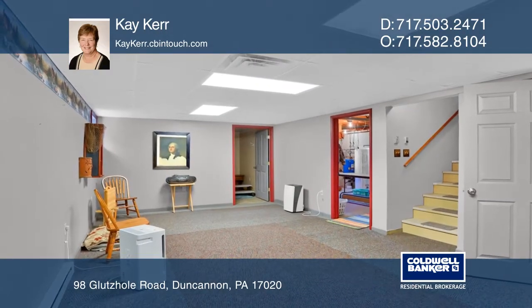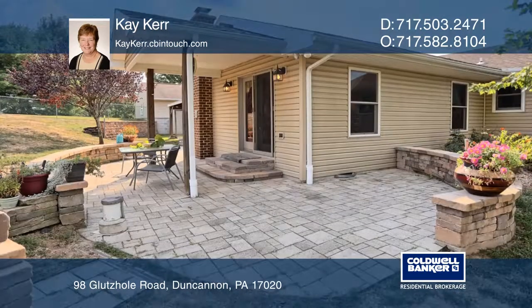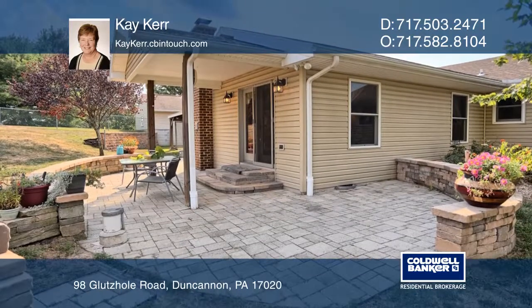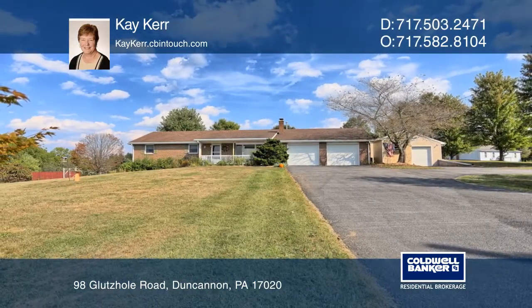Outside you'll find a fenced backyard, a garden shed, two fenced garden areas, and a stone patio. Kay Kerr is ready to answer any questions you may have, so give her a call today.